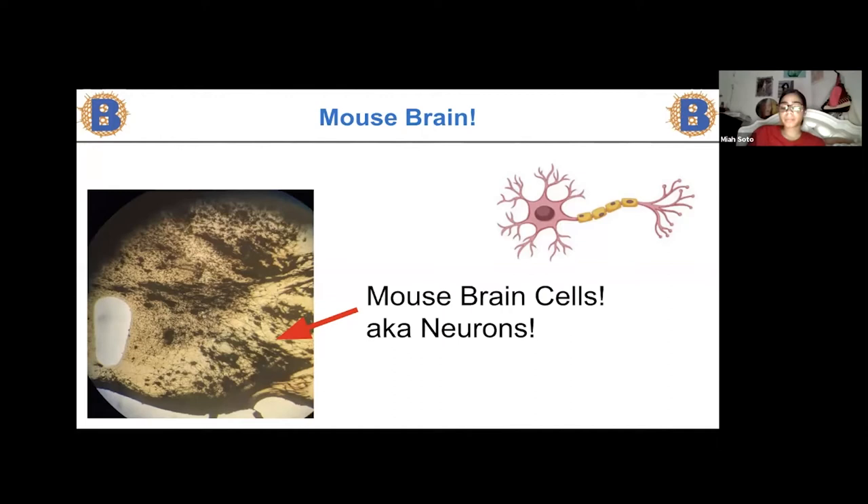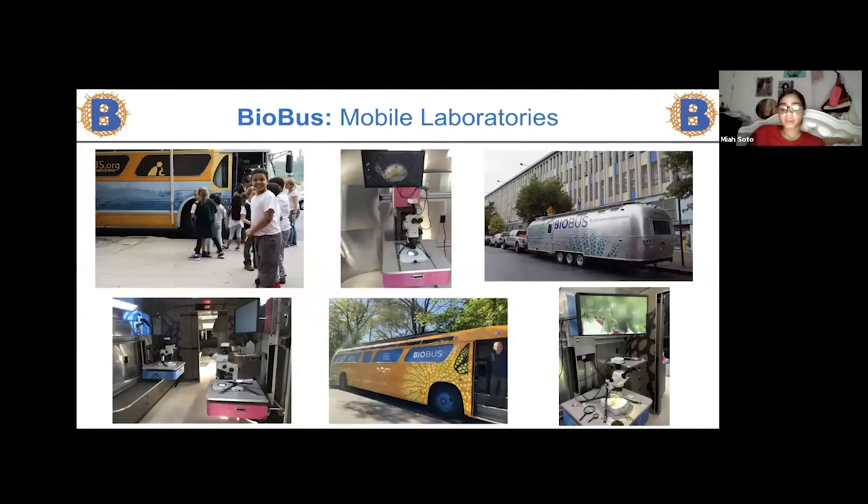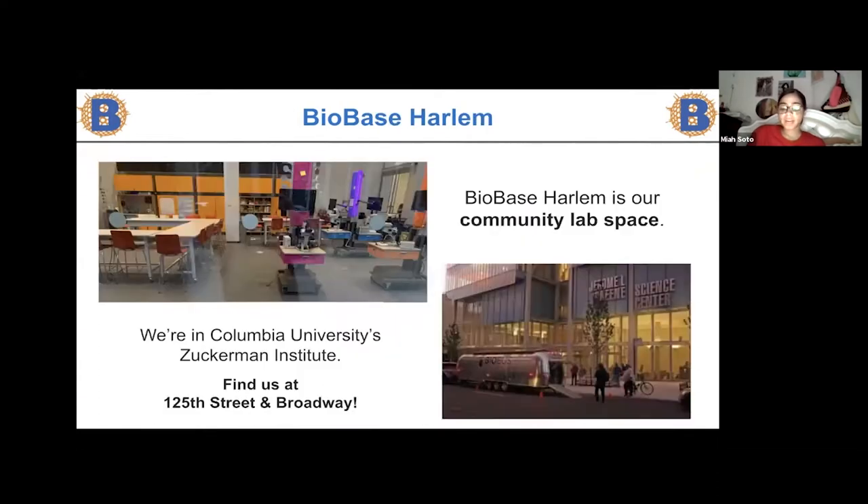At Biobus we love using microscopes. Biobus is a non-profit organization that works to bring science to everyone. One way is our mobile science laboratories, our Biobuses. We bring our Biobus to a different school every day. Each Biobus is packed with microscopes that students use to explore. We also have a community laboratory space called the Biobase on 125th and Broadway. This is where we worked before we went remote. As a junior scientist, I helped facilitate and mentor a middle school summer program that went to different New York university labs focused in physics, chemistry, and plant science.